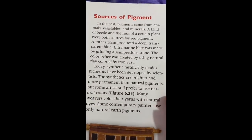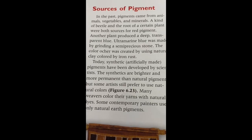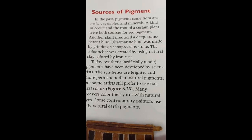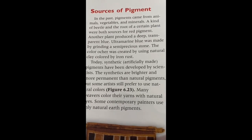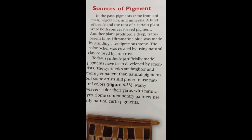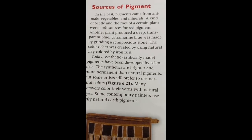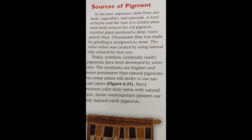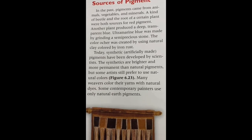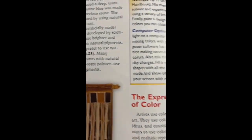Sources of pigment include animals, vegetables, and minerals. Beetle and the root of a certain plant are sources for red pigment. Plants yield a deep-transfer blue. Ultramarine blue is made from a stone. The color ultramarine was created using natural clay. Synthetic pigments have been developed by scientists; they are more permanent than natural pigments, but many artists still prefer to use natural color. Many weavers color their yarns with natural dyes, and some contemporary painters use only natural earth pigments.